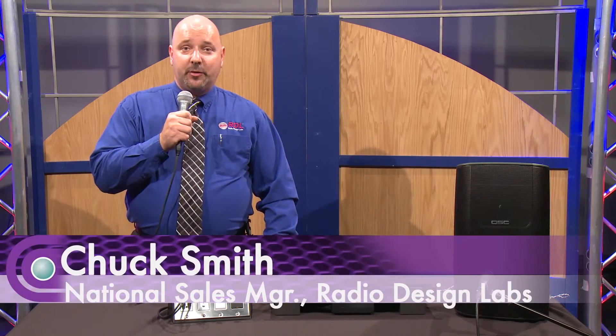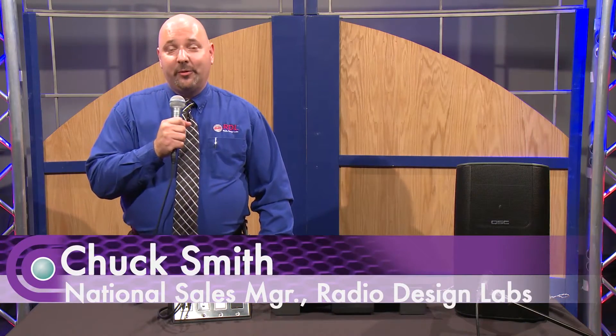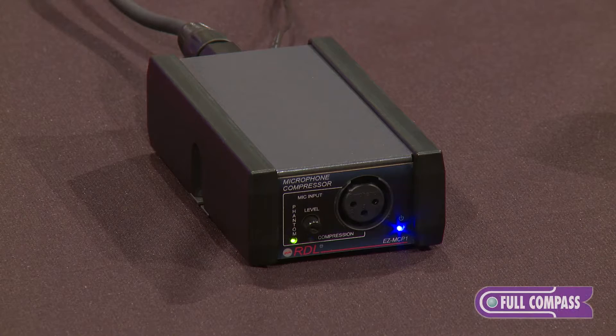Hello, I'm Chuck Smith, the National Sales Manager for RDL. You may know us as Radio Design Labs. Today we're going to be talking about our new microphone compressor, the EZ MCP-1.